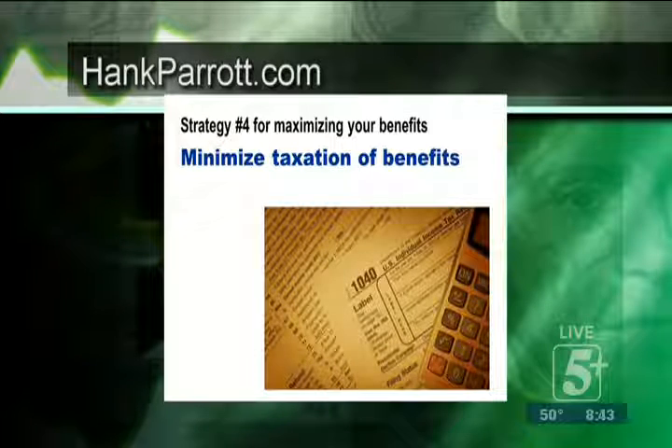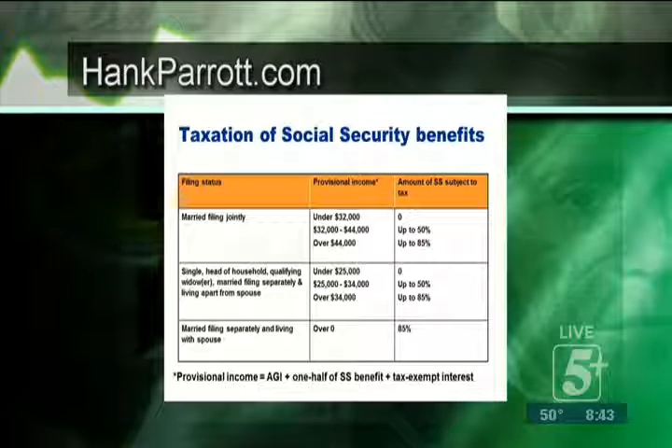A lot of people don't realize that your Social Security benefits are, in fact, taxable income, depending on what kind of money you make as to how much so. On taxation of Social Security benefits, if we look at the table — this is called a provisional income formula. Basically, it's taking your adjusted gross income plus 50% of your Social Security benefit, and you also add in any tax-exempt interest that you may otherwise not be subject to tax, but would be subject to this formula.